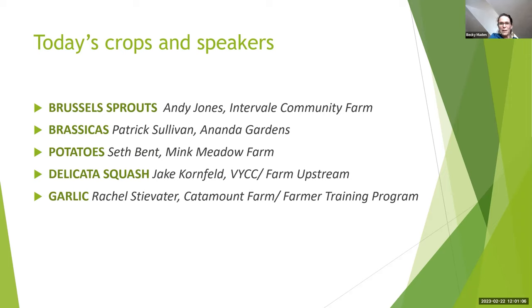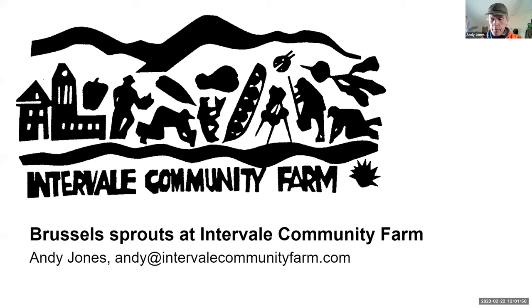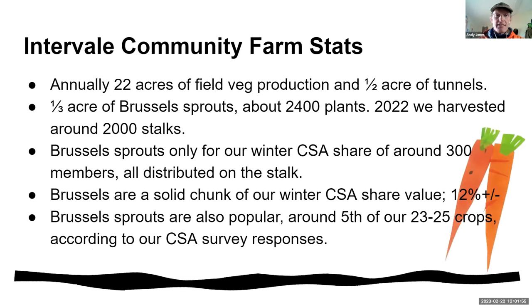I'm going to hand it over to you, Andy. Zoom protocols: try to stay muted and pop your questions in the chat. Thank you everybody for sharing and joining today. I'm Andy Jones from Intervale Community Farm in Burlington. Quick stats: we do about 22 acres of field veg, half an acre of tunnels, and I have about a third of an acre of Brussels sprouts — that's about 2,400 plants.